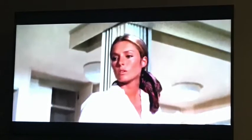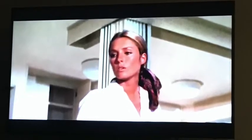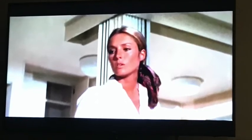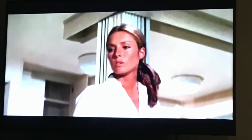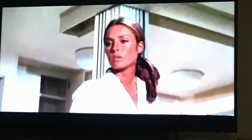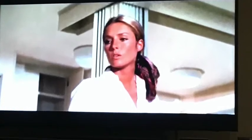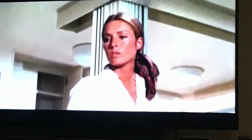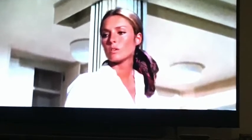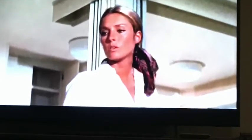Jennifer O'Neill was born in 1948 in Rio de Janeiro, Brazil. Her mother was Anglo, her father was Brazilian, Portuguese, and Irish bloodline. She was raised in New York and Connecticut. She was a model who graced the covers of Vogue and Cosmopolitan, and apparently she's one of the few models who can actually act. I do believe she puts in a good performance here.